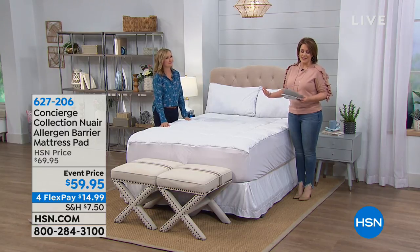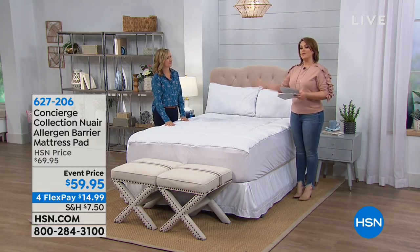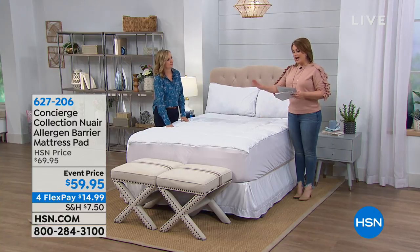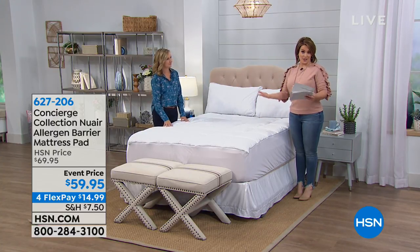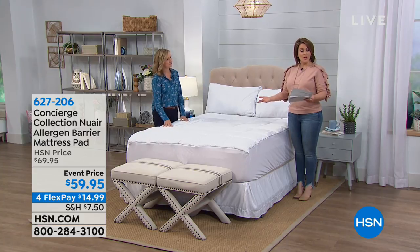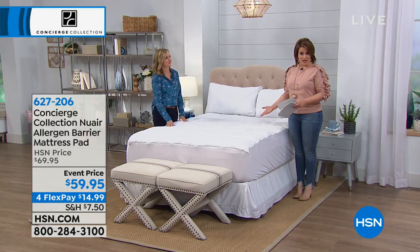This is our premier brand of home basics, and we're going to talk about foundation bedding. Everybody should have a mattress pad, not only protecting your mattress that maybe is newer, but also protecting you from an old mattress.